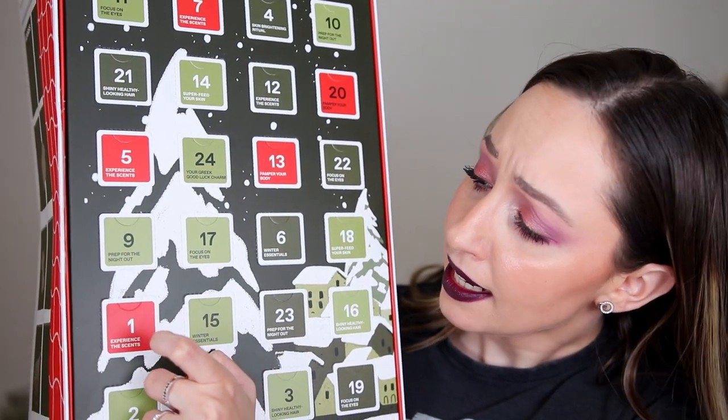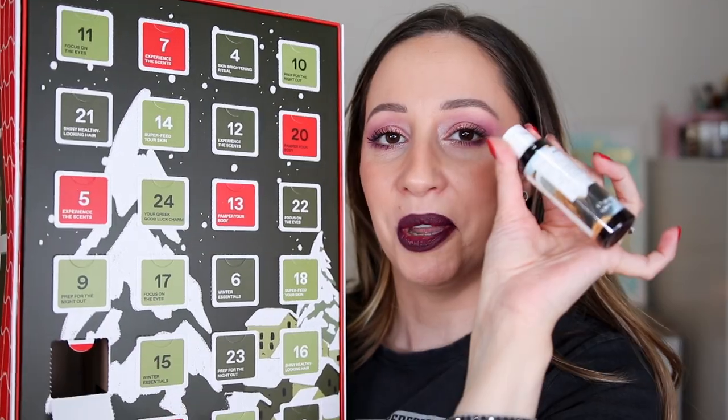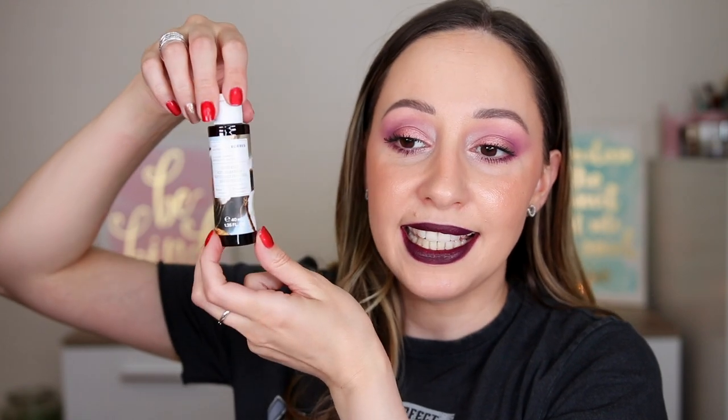On the first door it says 'experience the scent' — maybe this is a perfume? Nope. This is a renewing body cleanser to renew and hydrate, with coconut water, and we have 40 milliliters. It is definitely a mini product. I'm very curious about the scent, so sniffing time — it smells very very nice. It reminds me of the coconut scent by The Body Shop. It smells fantastic; I wish it was a full size. I hope we're not going to get a lot of minis in here.